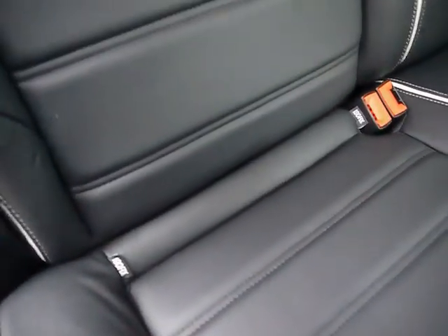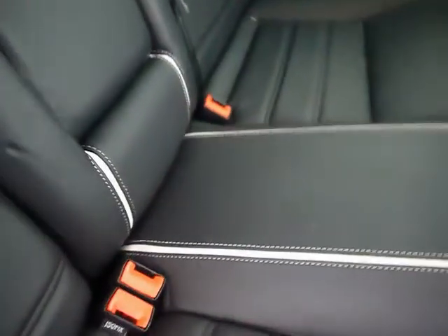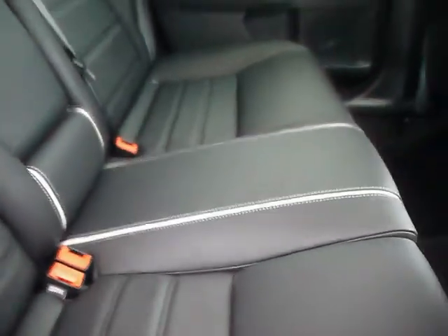Inside, the car's got full black leather. Headrests in the rear, also a centre armrest. There's also ISOFIX points for a child seat. There's also white piping and white stitching on the seats, and part leather on the door cards as well.